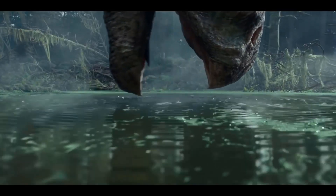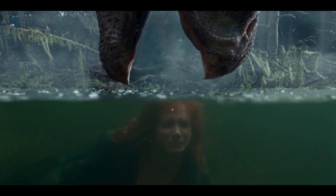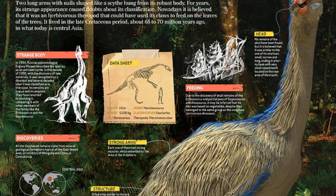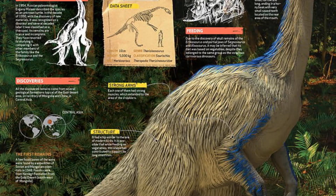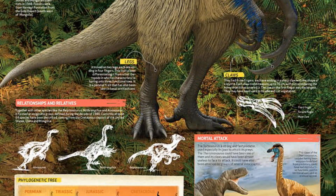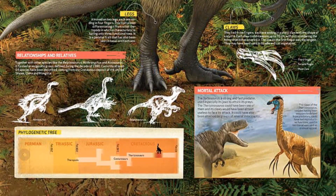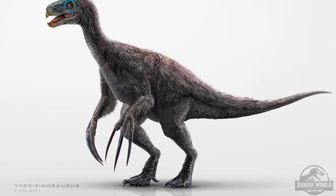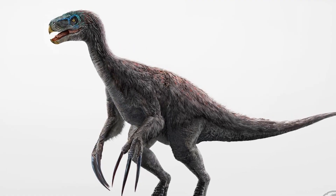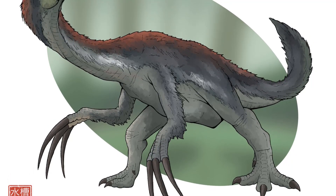Fun fact before we end: the Therizinosaurus was subject to a lot of confusion about its appearance. It was originally thought to be a marine turtle, but with the discovery of Nothronychus, a related species, its appearance was settled. Later it was said to be a cousin of the T-Rex, a Tyrannosaur, but we now know its only connection to the Tyrant Lizard King was that they were both coelurosaurs — a subgroup of theropod dinosaurs that includes the Compsognathids, the Tyrannosaurs, the Ornithomimosaurs, and the Maniraptorans.